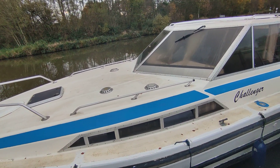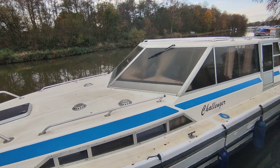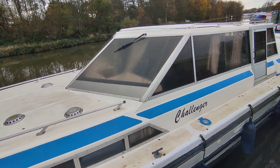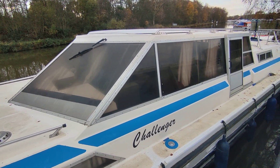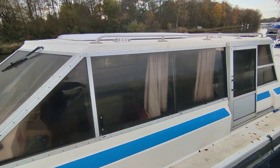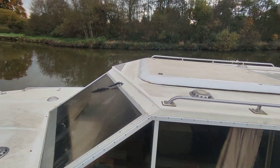Much the same as the other boats, again just a slightly different layout inside. Huge boats these — 45 foot by about 13, 13 and a half. Massive central wheelhouse saloon with a sliding sunroof as you can see.